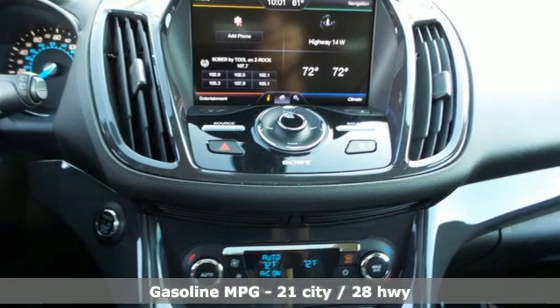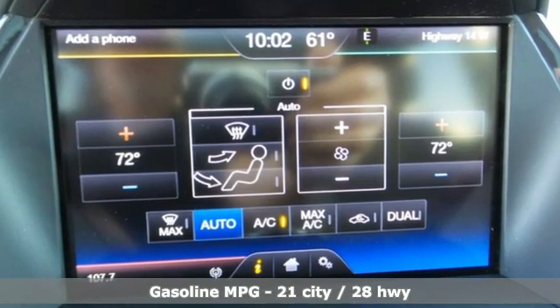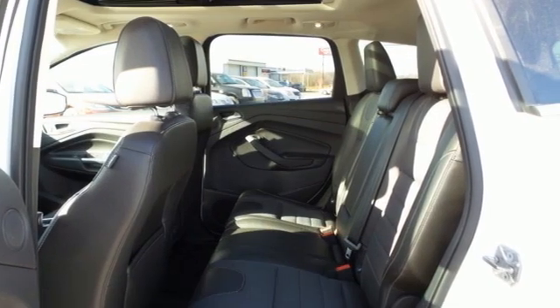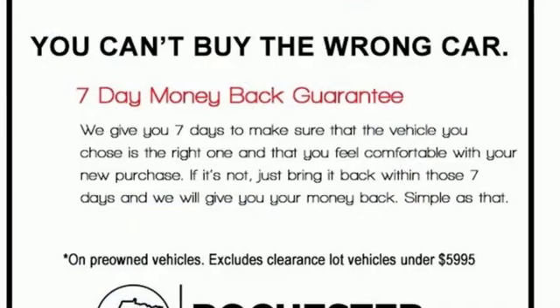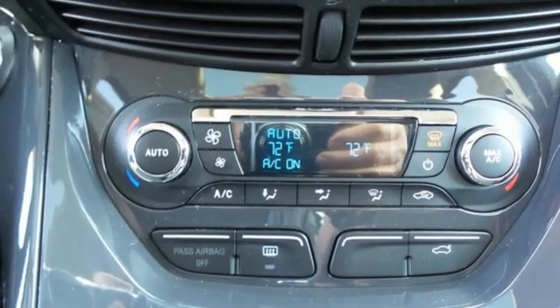Features include intercooled turbo inline four-cylinder engine, dual-zone climate control, streaming audio, auto-dimming rearview mirror, voice-activated climate controls, Wi-Fi hotspot, AM-FM satellite radio, aluminum wheels, memory exterior door mirror settings, and automatic transmission.